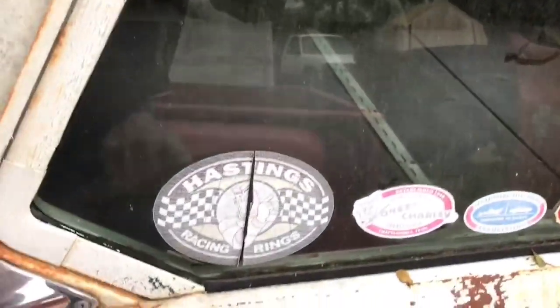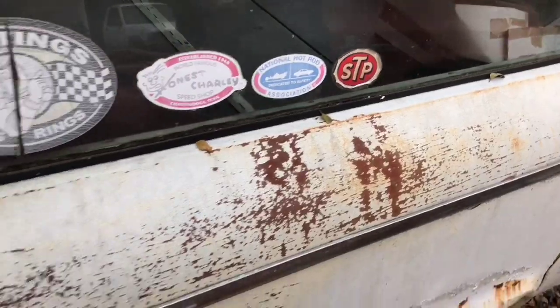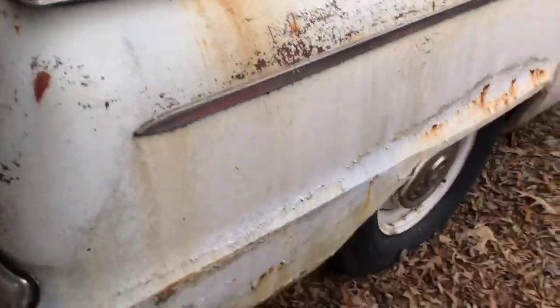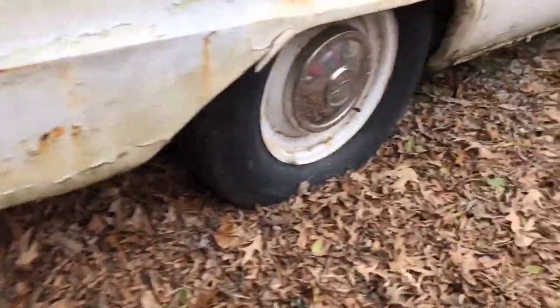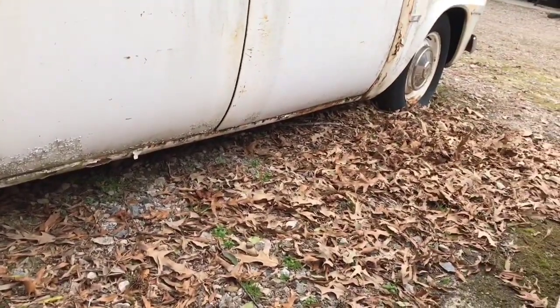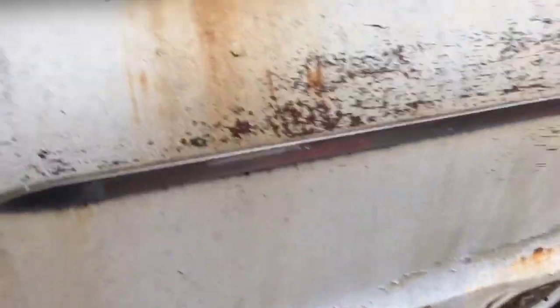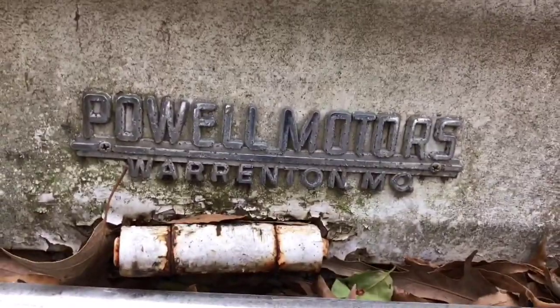Look at these old racing decals — makes you wonder if this person went to some races back in the day. I don't see a tow hitch on it, we'll double check that. You've got a little rock damage down in the quarter panels and the rockers. I don't know if you Studebaker folks can tell me whether you can buy parts for these or not. This car came out of Missouri — Powell Motors, Missouri — and here it is in Henderson, North Carolina.